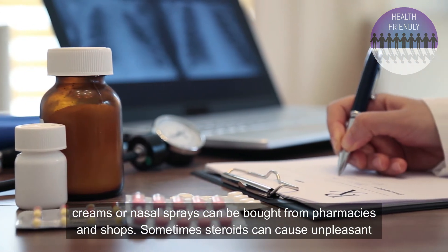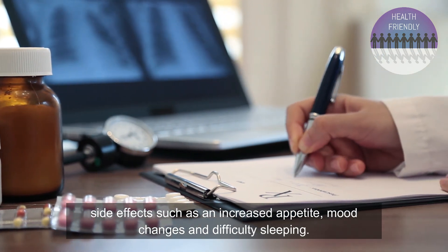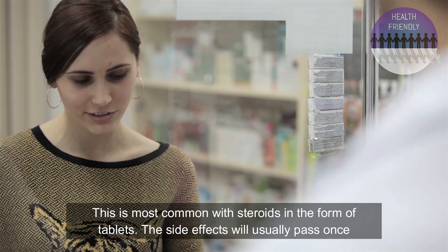Sometimes steroids can cause unpleasant side effects such as an increased appetite, mood changes and difficulty sleeping. This is most common with steroids in the form of tablets.